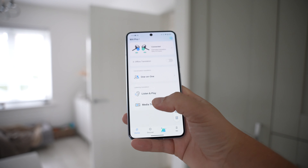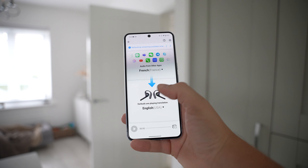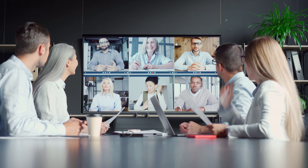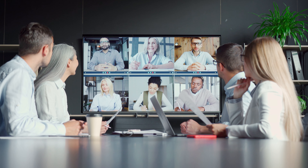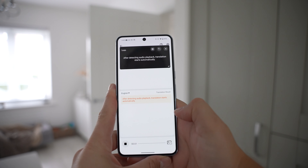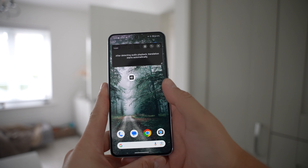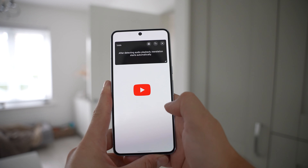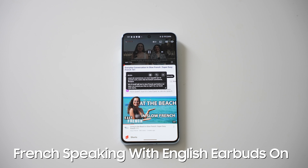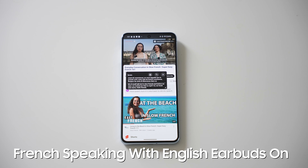Next up, we've got media translation, and this is going to translate media that you're watching on your phone in foreign languages, and this also includes phone calls — so it's great if you work with international clients who may phone you. The translation is fast and accurate. All you have to do is set the original language at the top, set the translation language at the bottom, then press play, and it opens up a floating window you can keep around while you use your apps.